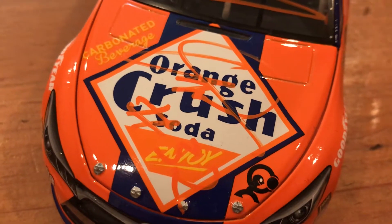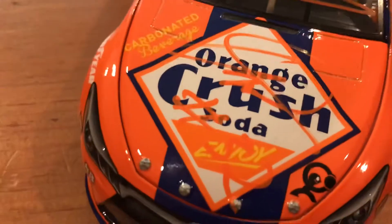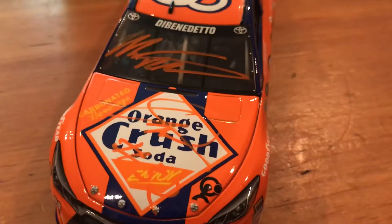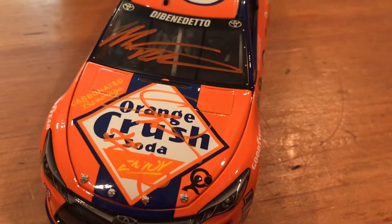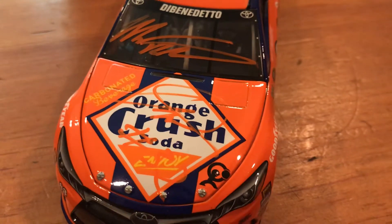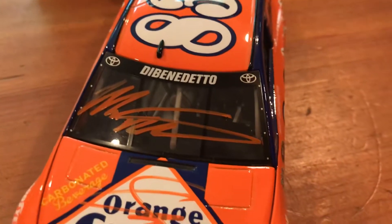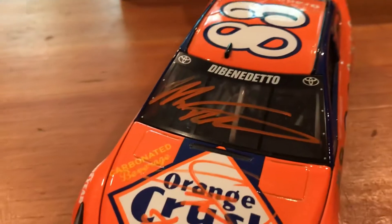It's signed by Matt Benedetto right there, and it's signed by one of the partial owners of the 32 team, Go Fast Racing — Archie St. Clair, I think his name is. I met both of them in Maine this year, like the Wednesday before the Loudoun weekend. The Matt signature is good-looking and we got it in an orange paint pen, so that looks pretty good.